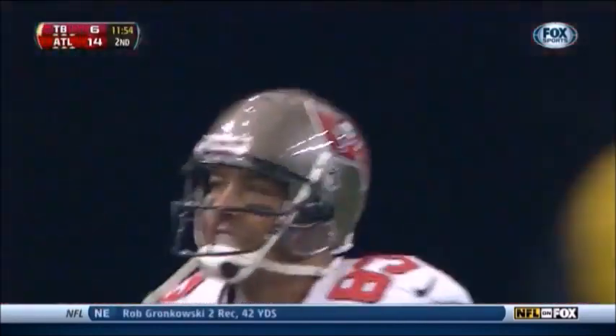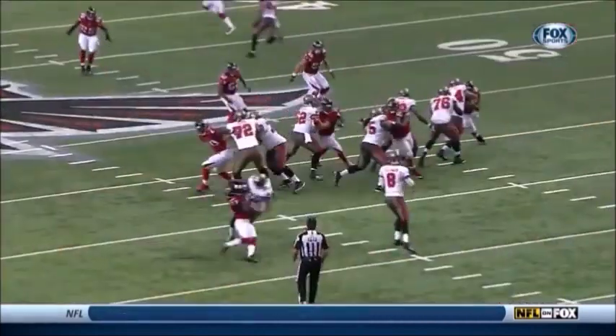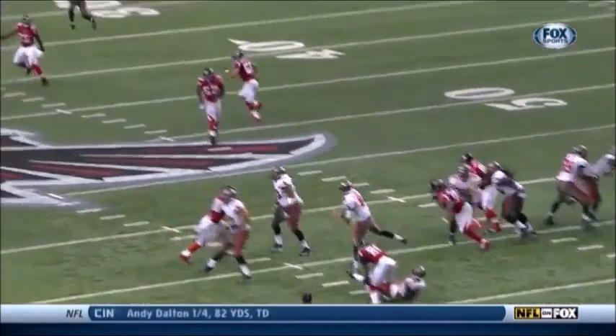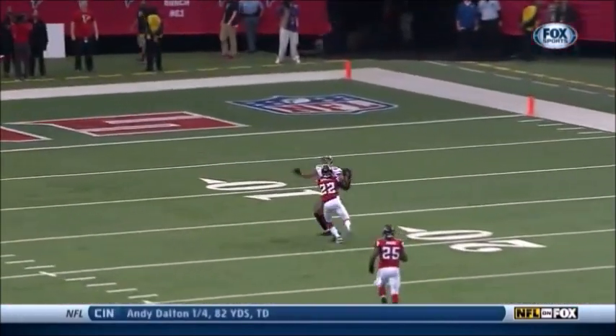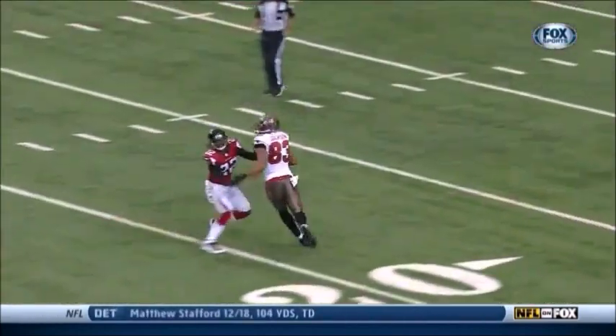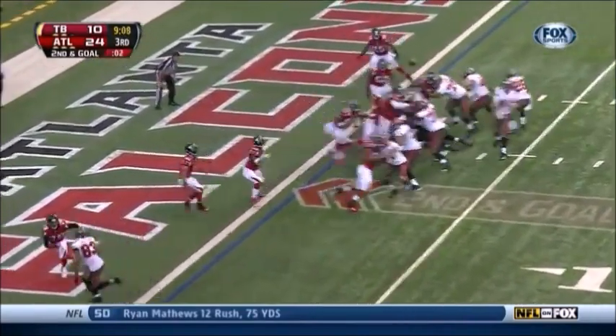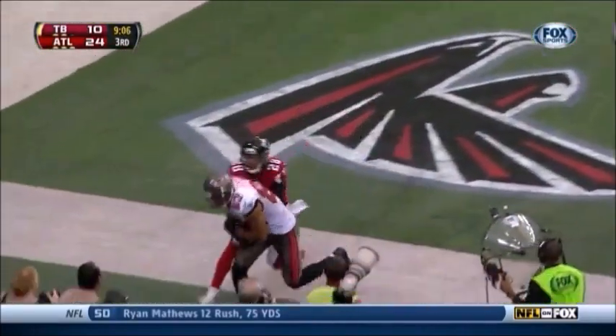59 yards. Great instinct and skill by Mike James — he gets run over but that gives Glennon enough time to throw it up. 50-50 balls, they love with Vincent Jackson. He goes up with one hand. They're going to throw it for Jackson — he's got it, touchdown Tampa Bay.